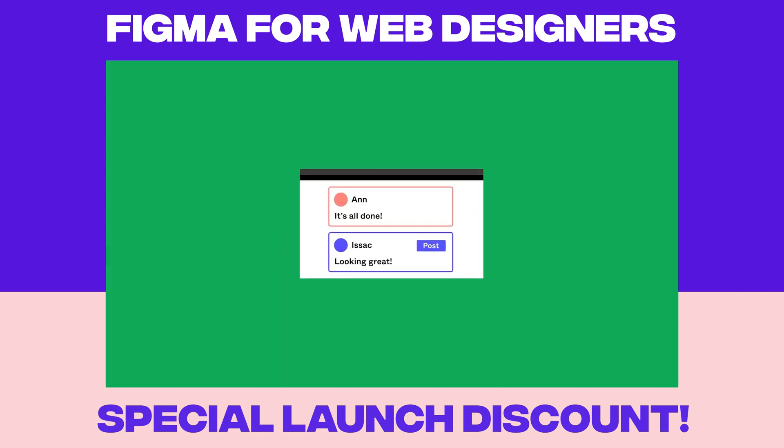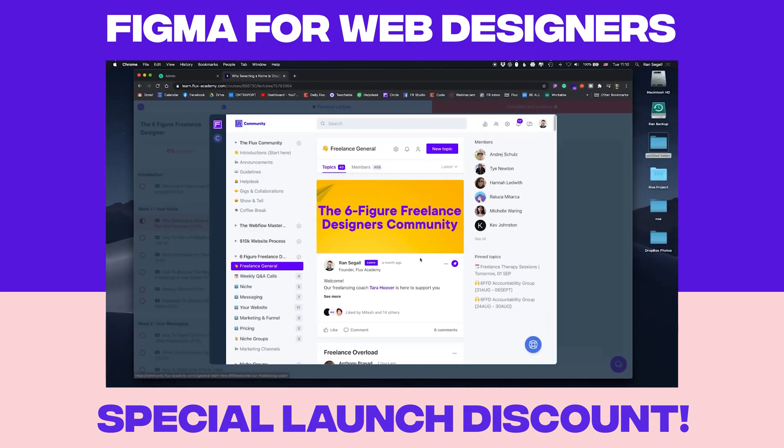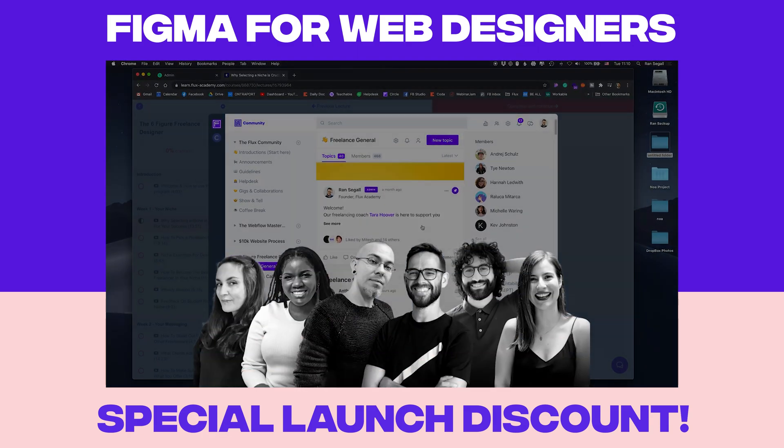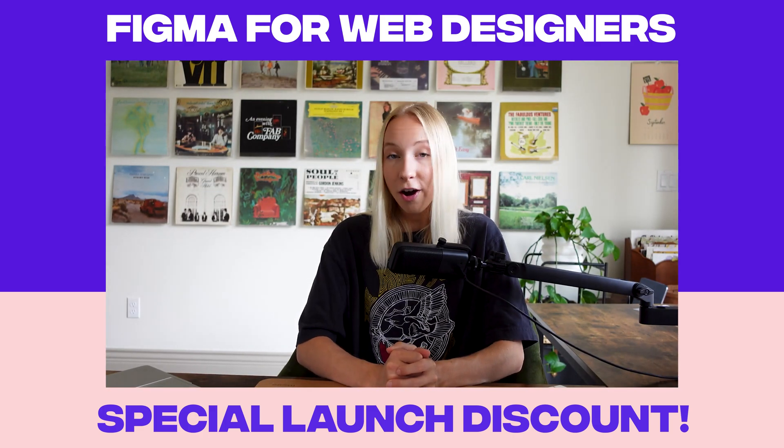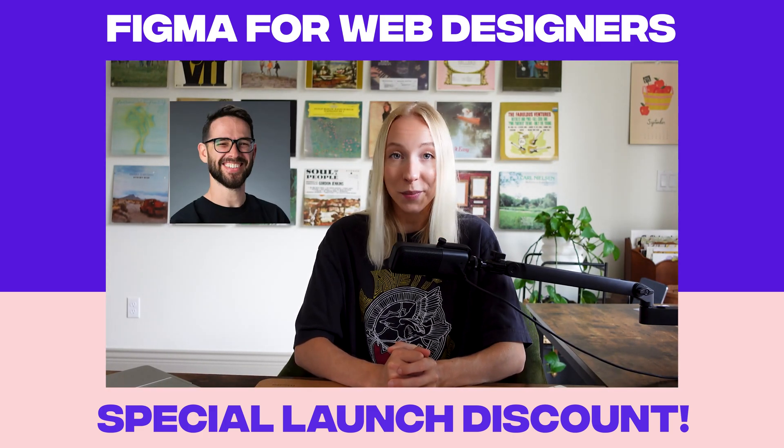Plus, you'll get exclusive access to Flux Academy's mentors for eight weeks, so you'll get personalized feedback and answers to questions about all things Figma and web design. And you can even join live office hours with Ron Segal for those eight weeks.